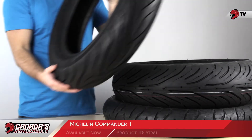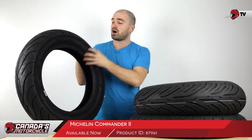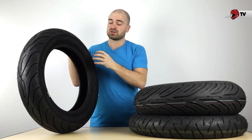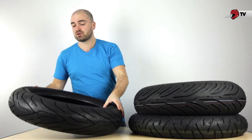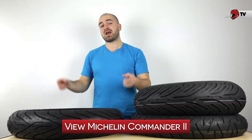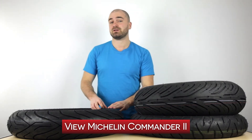The first tire I'm covering is the Commander 2. The Commander 2 is going to be great for cruiser riders out there — Harley riders. It offers great longevity as well as nice sleek styling; it's going to look good on your bike. It's a tried and true tire that came out in 2012 and people are still loving it. They have over 50 reviews, so you can click here to visit the website and check out those reviews and the product video on the Michelin Commander 2.